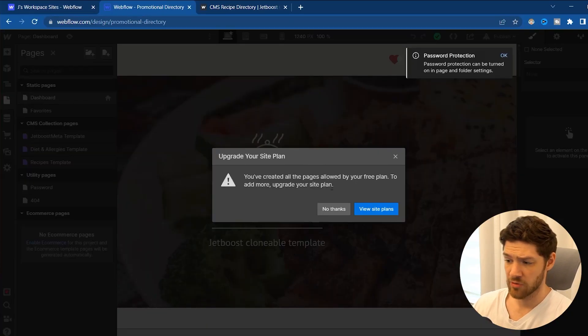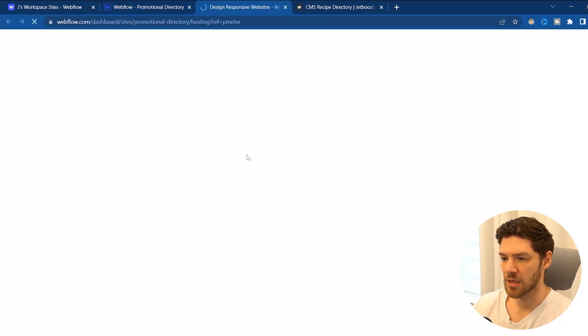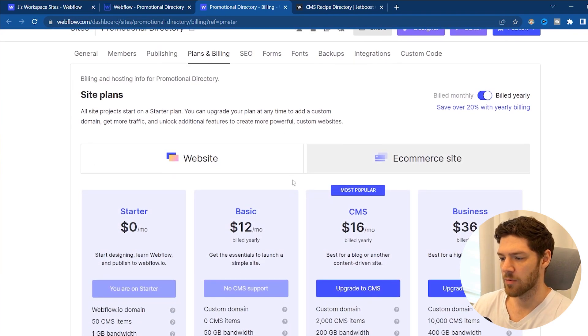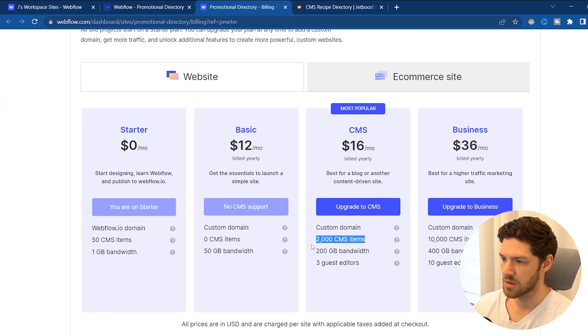I'm going to go make a new page that's going to be the homepage. When trying to add a new page, I already have to upgrade off of the free plan — which is fine, I knew I was going to have to do this. I'm going to get the CMS plan, because that's the plan I need in order to have the CMS to hold all of my different contacts for the actual product. So I'm going to go ahead and upgrade and then continue building.